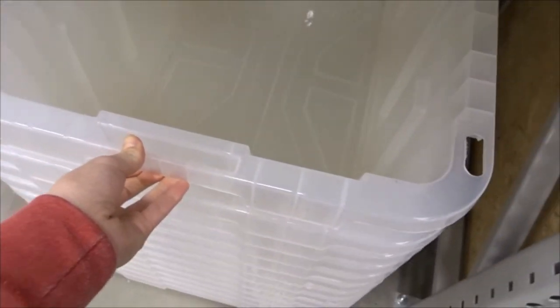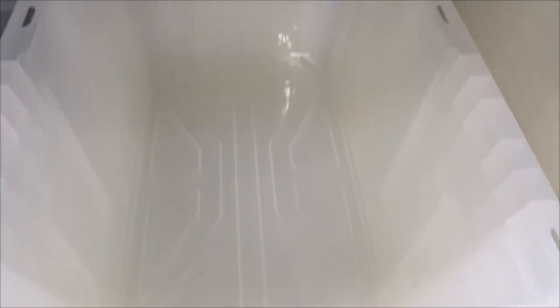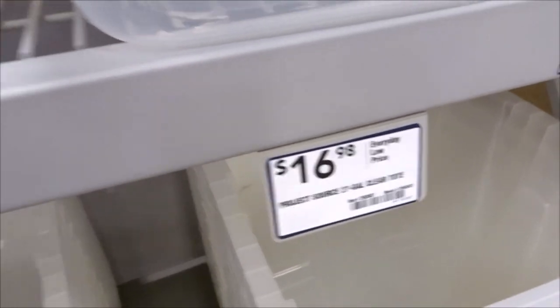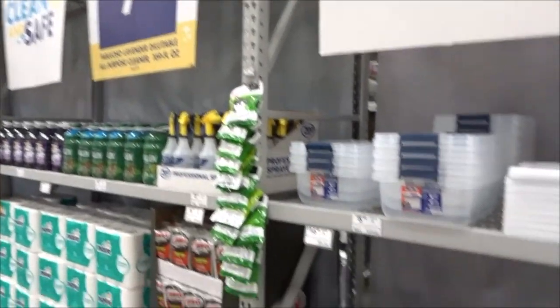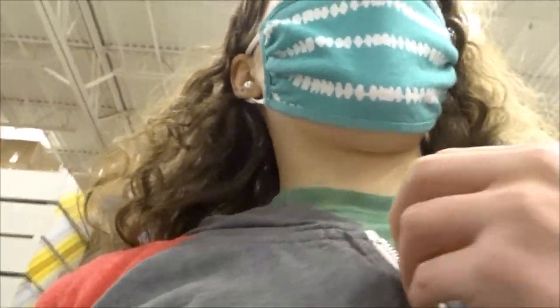Over here we have some tubs — not a terrible size, they're almost 30 gallon, but if you were going to use this as a cage you'd probably need two of them, and they are $16, so it's not the best deal. I'll show you the bigger tub selection they have at Lowe's a bit later, but I'd suggest getting tubs from Walmart or Target. I'm just walking around seeing if anything pops out that could work for a hamster.